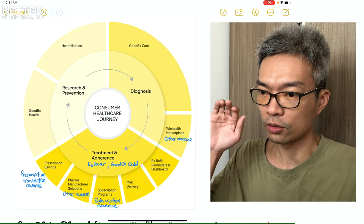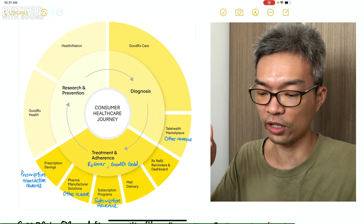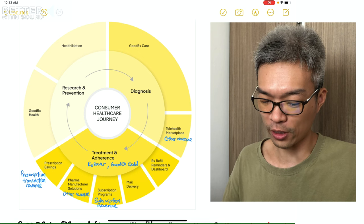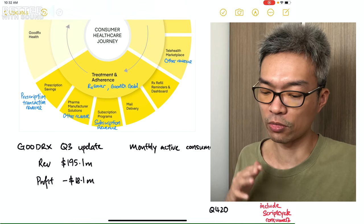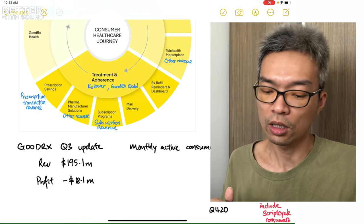GoodRx has three prime segments: Research and Prevention, followed by Diagnosis, and lastly Treatment and Adherence. Based on the third quarter results, my summary is that the majority of its revenue came from the Treatment and Adherence segment.